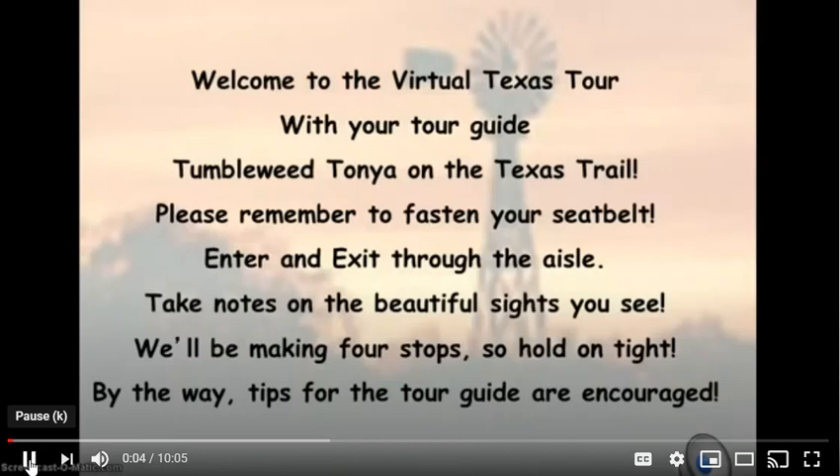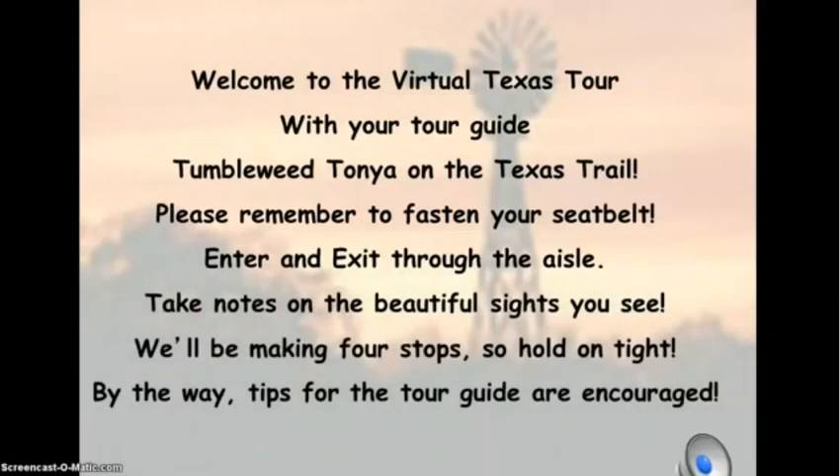Welcome to the Virtual Texas Tour with your tour guide, Tumblebee Tanya on the Texas Trail. Please remember to fasten your seat belt, enter and exit through the aisle, and take notes on the beautiful sights you see. We'll be making four stops, so hold on tight. And by the way, tips for the tour guide are encouraged.